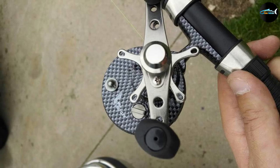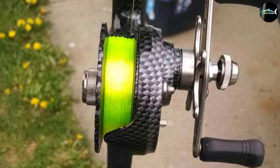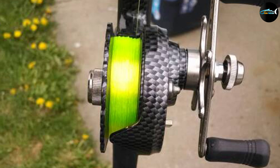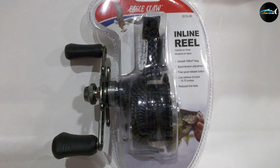One thing we didn't like is that some of the components are made of plastic and it has quite a few tiny parts that will require more service over time. However, the smooth Teflon drag is easy to adjust and it does have a free spool release button for tension adjustments on the go.